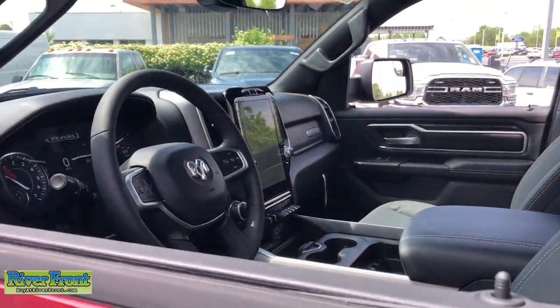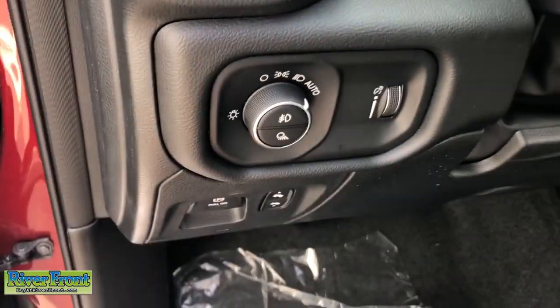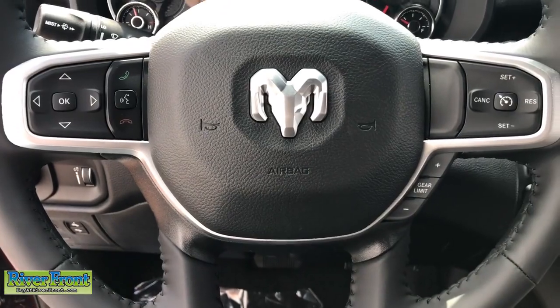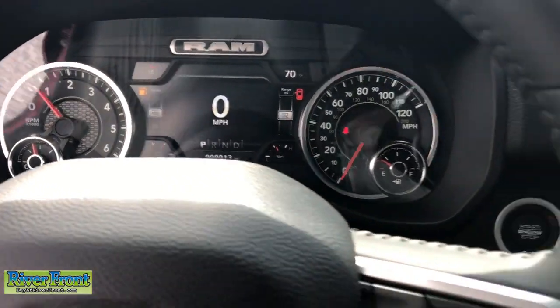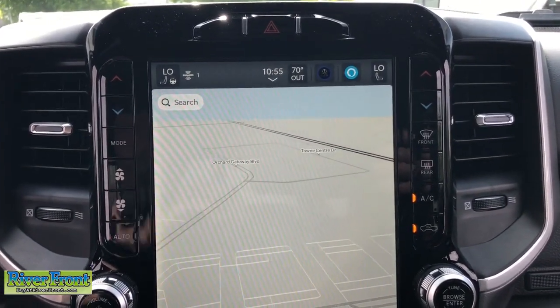Heated steering wheel, Apple CarPlay and Android Auto, touchscreen infotainment system, navigation system, keyless entry, heated mirrors, backup camera, remote engine start, fog lamps, satellite radio. Don't do the job unless you can do it right — drive the truck that has the capability you need.